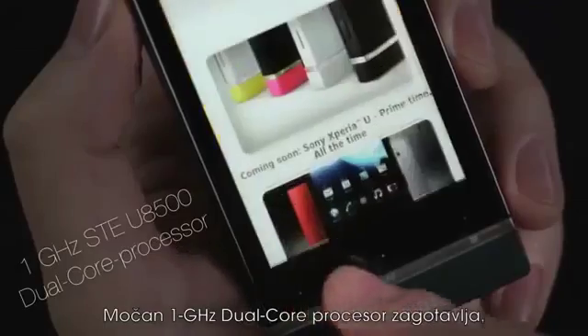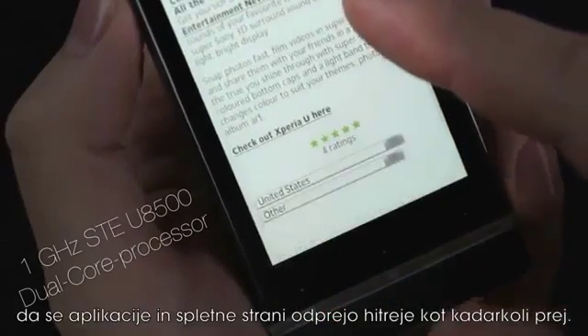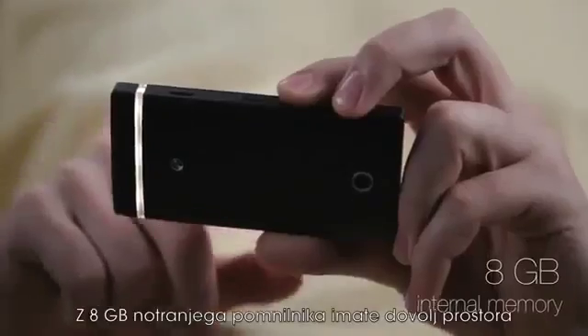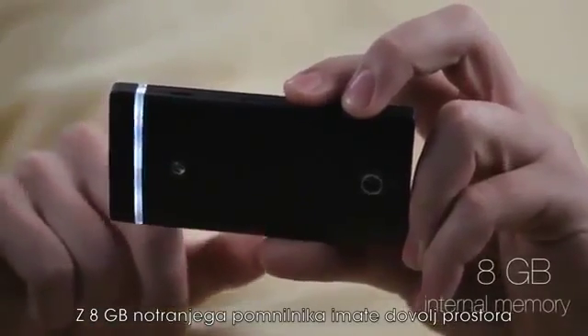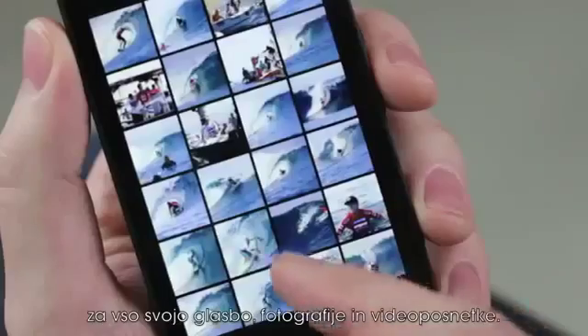A powerful 1 GHz dual-core processor makes sure that apps and websites open faster than ever before. The Xperia U has up to 8 GB internal memory, enough to store all your music, photos and videos.